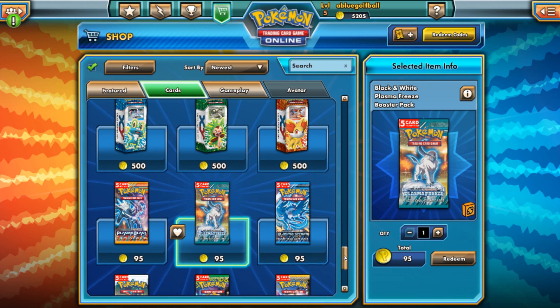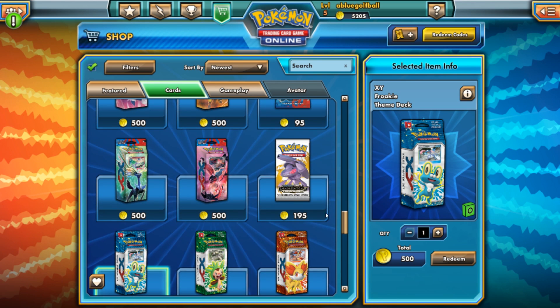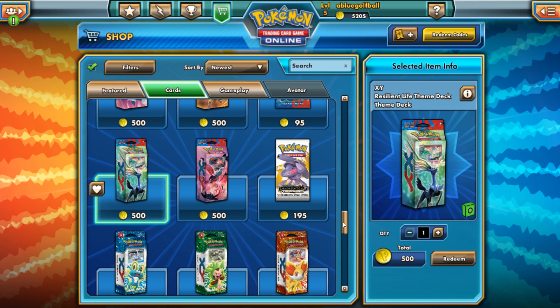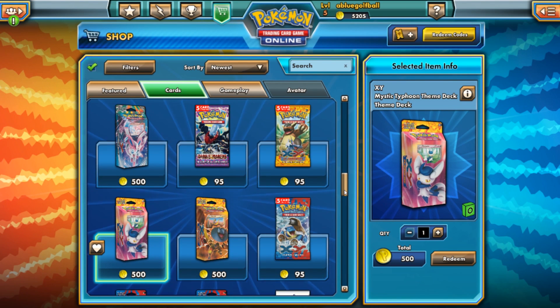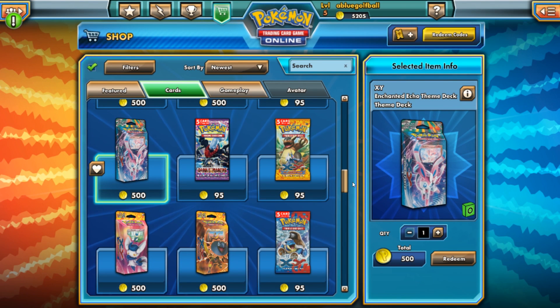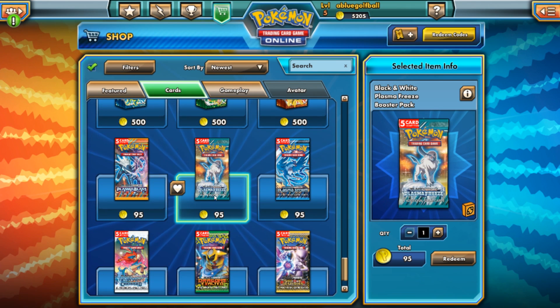I'm going to be doing a virtual pack opening. I've done some pack openings before on my channel, but today is going to be a virtual pack opening. I'm going to be purchasing a ton of these 5-card Plasma Freeze booster packs. Now typically people would say it's better to buy the decks, right, because the decks come with 60 cards and trainers that you're guaranteed to get and things like that.